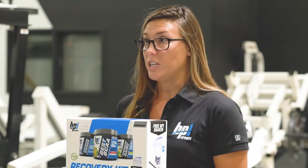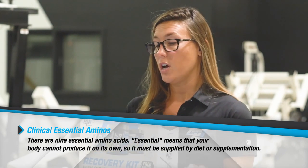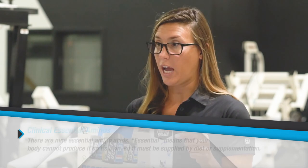Next up is Clinical Essential Aminos. Now the branched chain amino acids are part of the essential amino acids, but there are nine total. So by adding the two together, it's going to help with additional hydration while you're working out.